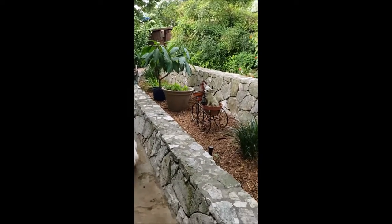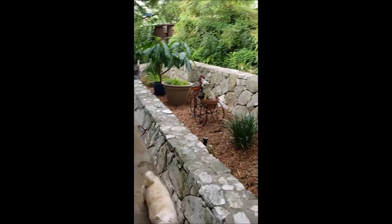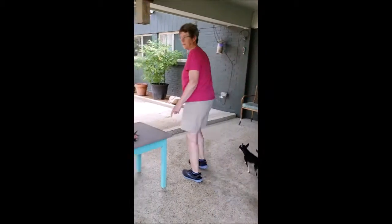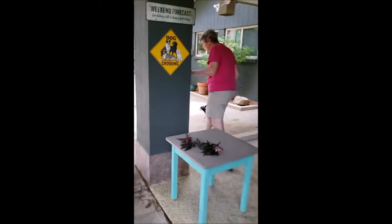Those are the best kind of dogs right there — they don't pee or poop. When we come around here, the porch is the favorite pooping and peeing place.